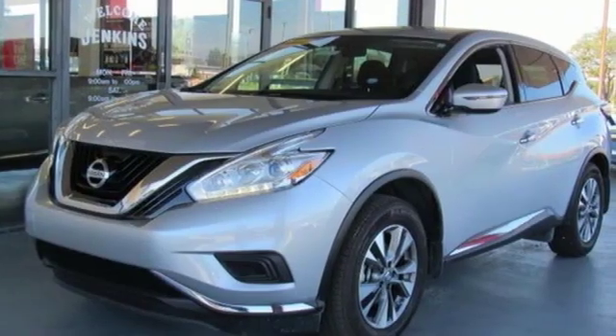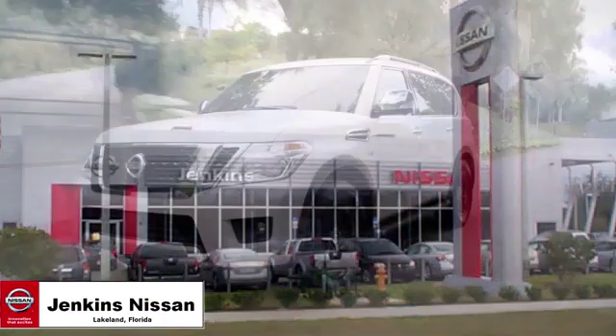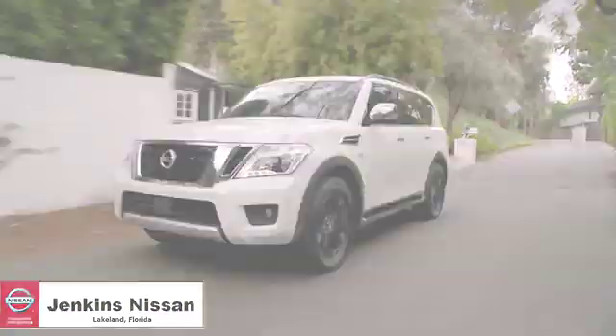Innovation. Excitement. Nissan. Take it for a test drive today at Jenkins Nissan, where the deals are real.